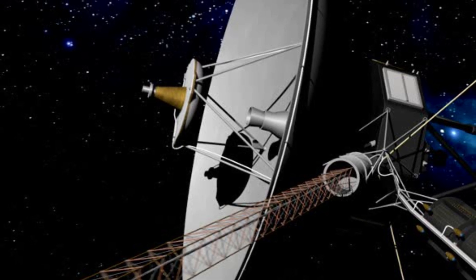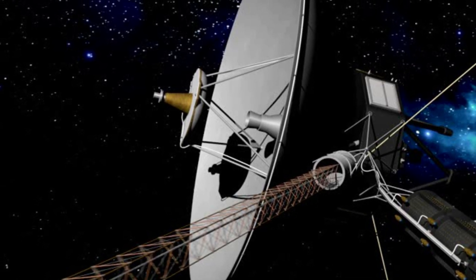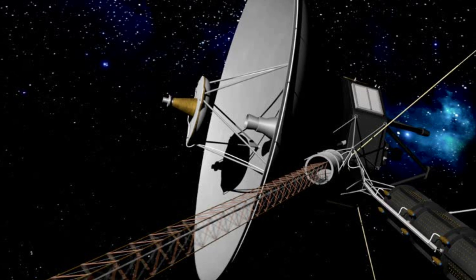The Voyager spacecraft embody the spirit of scientific inquiry and exploration, setting a high standard for future missions and inspiring continued exploration of the vast, uncharted regions beyond our solar system.